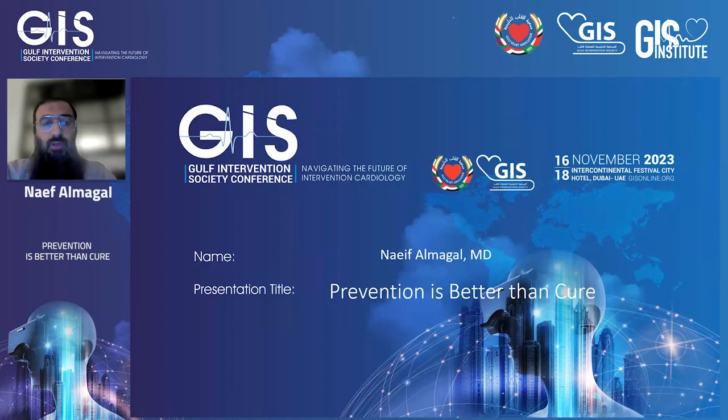Thank you for having me today. My name is Naif Al-Majal. I'm an intervention cardiologist. Our case today is about prevention is better than cure.